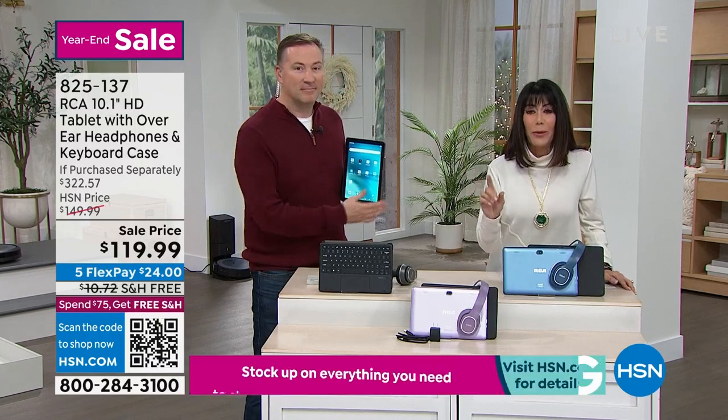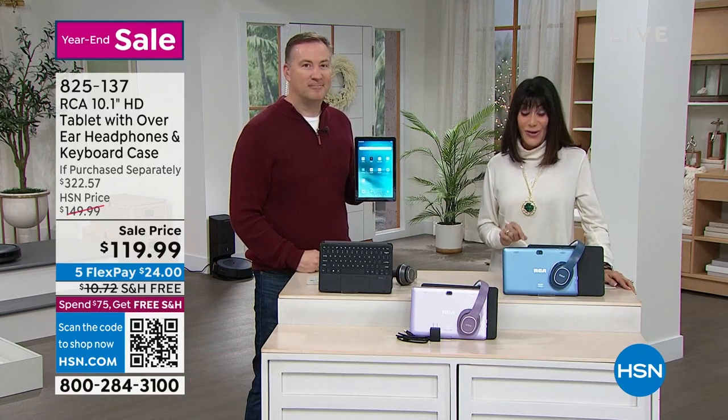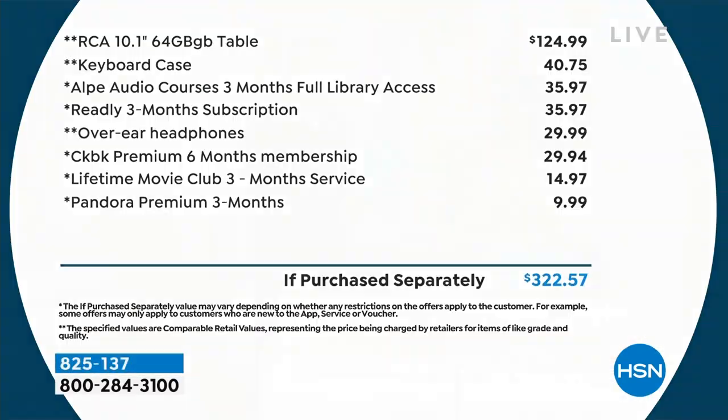We can even pop up a screen to show you the value — just the tablet alone is $124.99. RCA is the number one selling tablet brand here at HSN. What you're looking at is the biggest screen we've ever had: a 10.1 inch. You get the keyboard case at $40.75, premium extras adding up to $322.57. We sold it for $145.99 — it is $119.99 today.